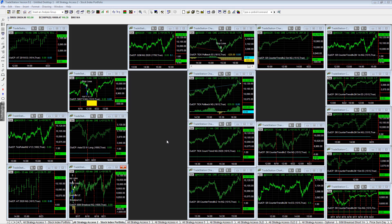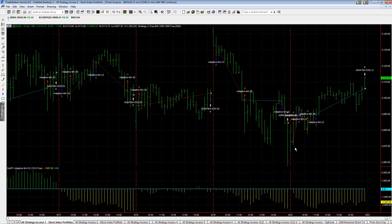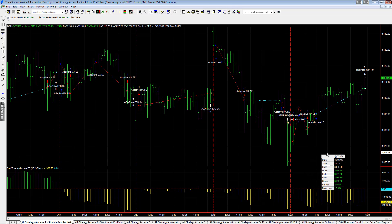Going over the trades on the day. Let's start with All Strategy Access One, adapted average — had a challenging start but finished strong. Down on the day minus $1,587.50. Went short, went long, was short, went long and so on.